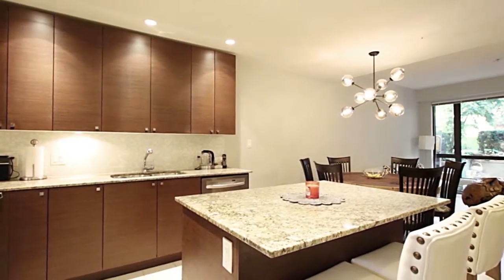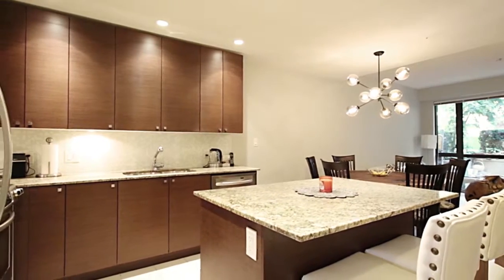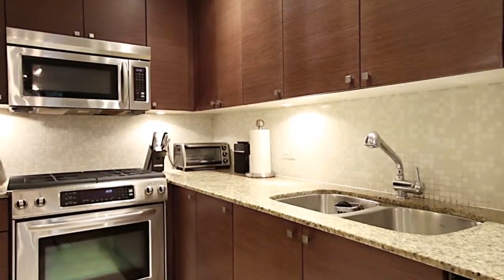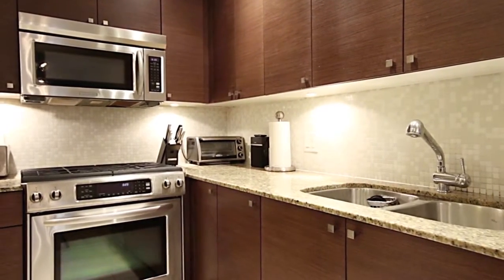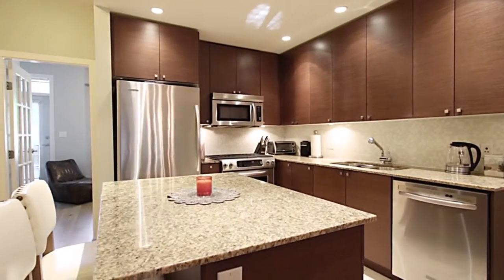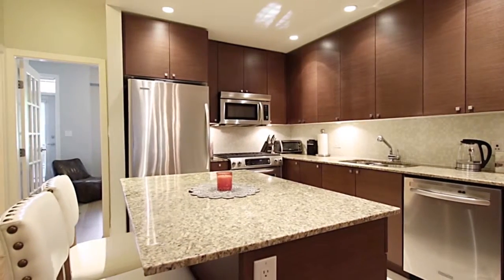Next is your spacious kitchen, finished with stainless steel appliances, a 4-burner gas range, granite counters with undermount sinks, and a large central island with breakfast bar seating for you to enjoy your morning coffee.